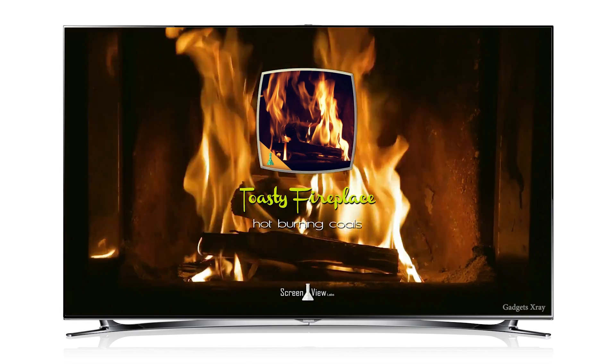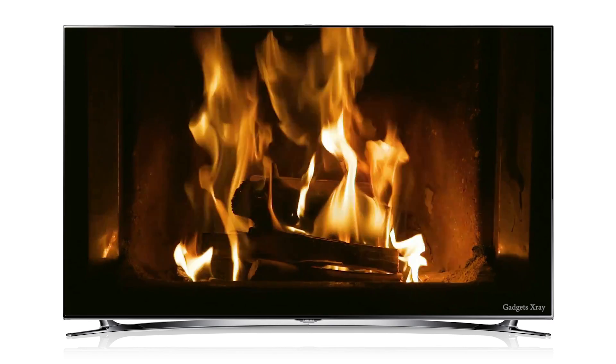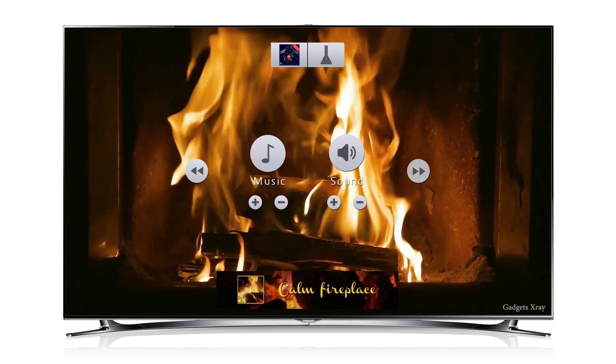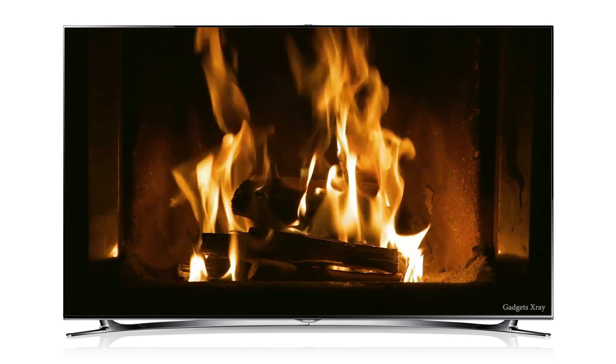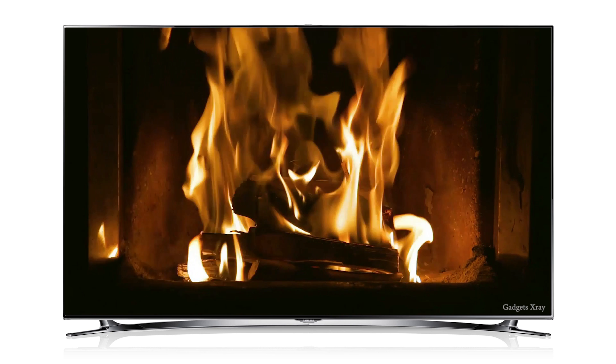And number four, Frosty Fireplace. This one is just like the fish tank one — it's just a simple video playing. It's got so many sound controls, but it's useful in the winter when you want to feel warm.